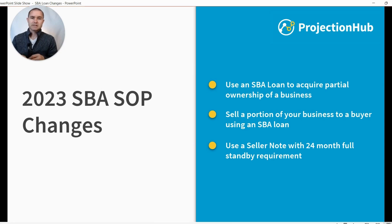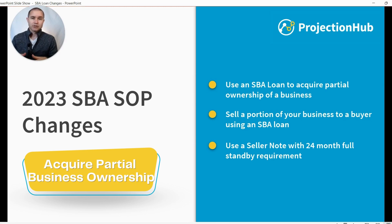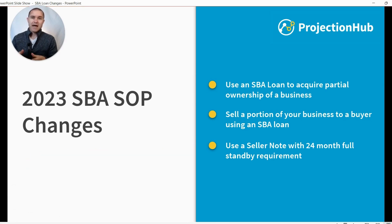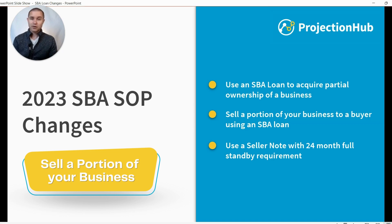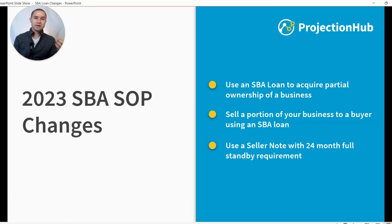There are three key changes I want to highlight. First, you can now use an SBA loan to acquire a partial ownership of a business. In the past, if you were going to use an SBA loan to acquire a business, you had to acquire the entire business — you had to be the new 100% owner. This also has a reverse effect: you can now sell a portion of your business. If you own a business and want to stay involved, maybe one business partner needs to get out, you could sell a portion to a buyer who's using an SBA loan.